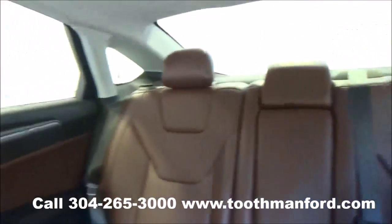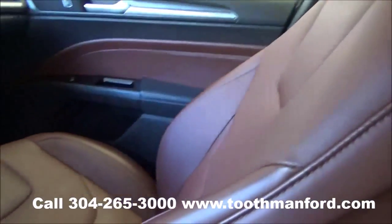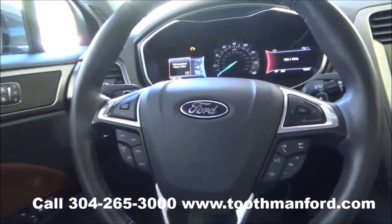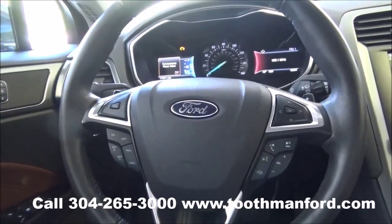Excellent condition. To see this Ford or to test drive it, visit us at ToothmanFord.com or call 304-265-3000. Remember, cars cost less in Grafton and we'll prove it.